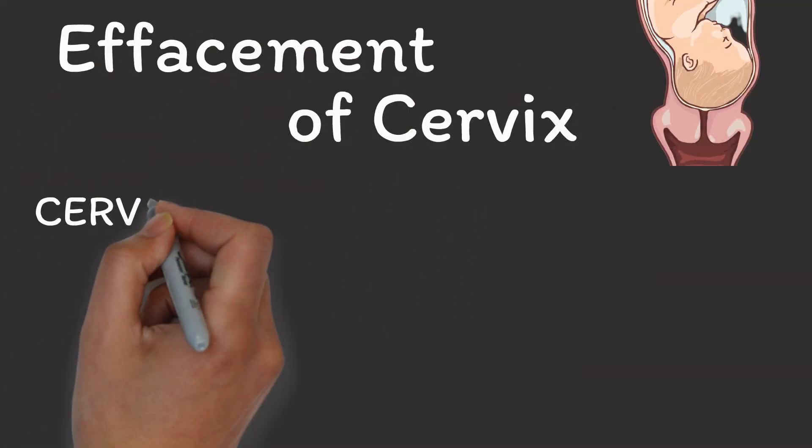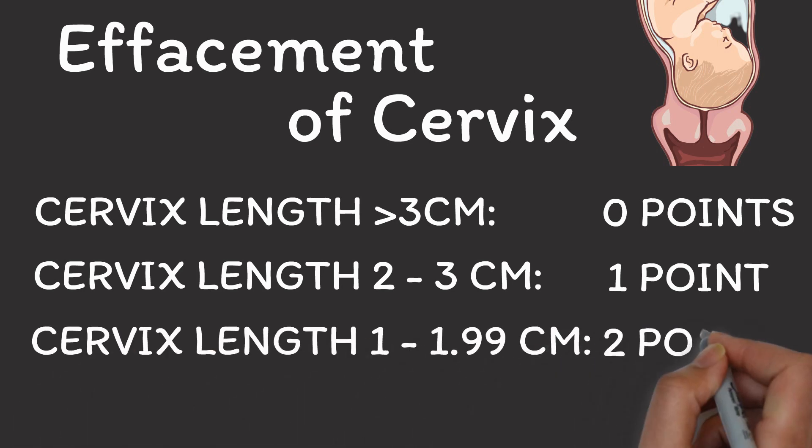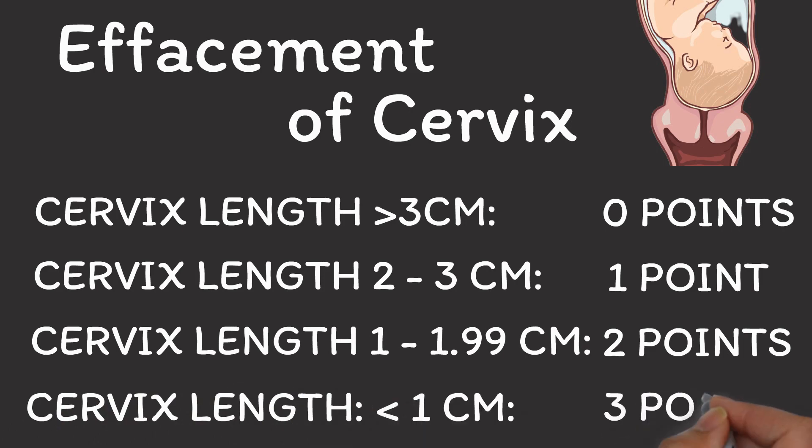Once your cervix is soft, it is then going to shorten, which is called effacement. If your cervix is not effaced at all, then it is normally some 4 centimeters long. If your cervix is still longer than 3 centimeters, then you don't add any points. If it is between 2 and 3 centimeters, you add 1 point. If it is between 1 and 2 centimeters, you add 2 points. And for shorter cervixes, you add 3 points. You can find more information about cervical effacement and how many points to add in the description below this video.